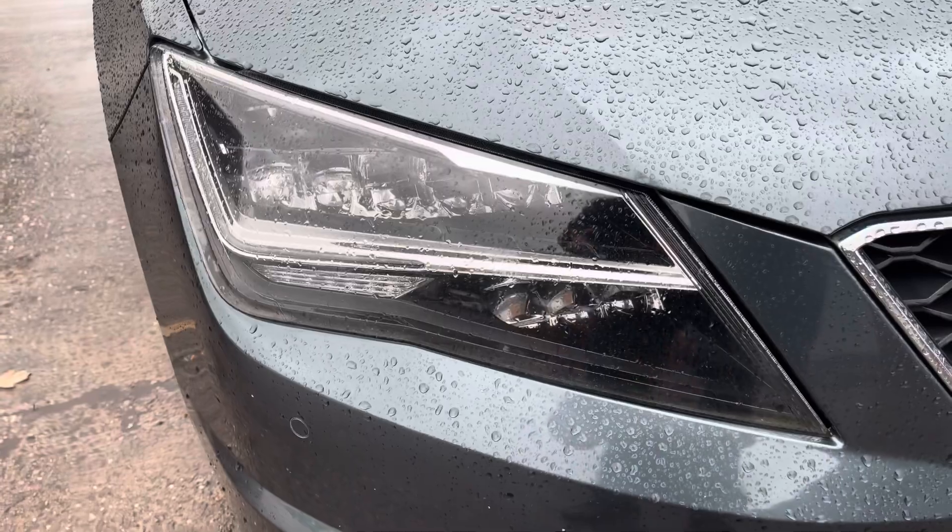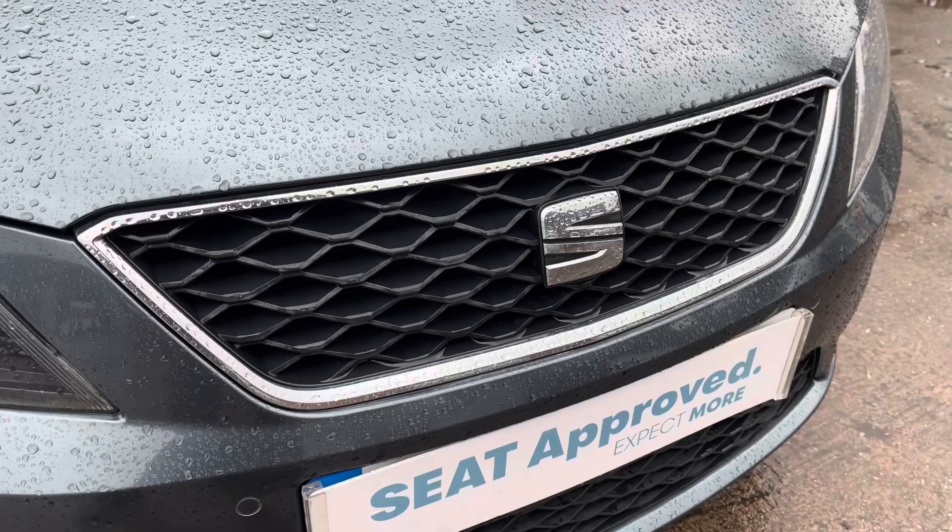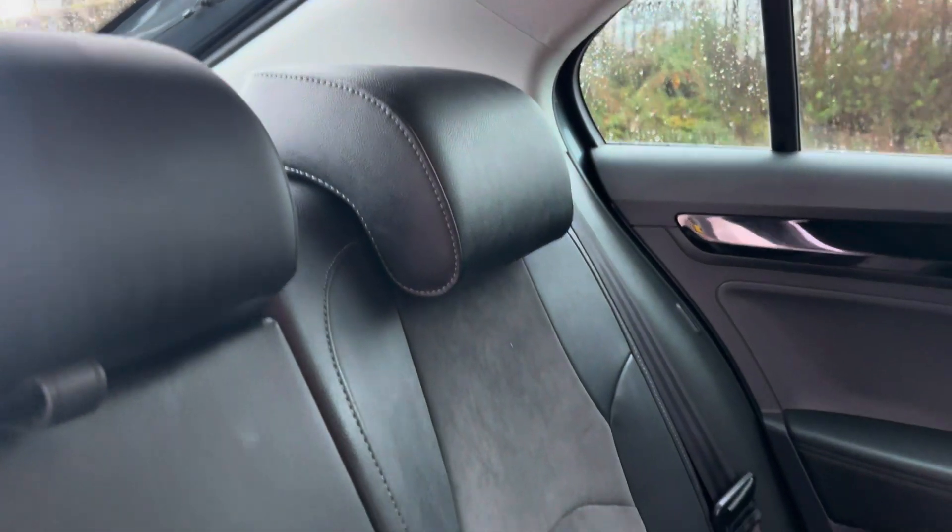This particular model sits on these gorgeous 17-inch dynamic alloy wheels which do provide a nice offset to the colour of the car's paintwork. And to the front we have the sleek looking full LED headlights which do provide for maximum visibility during the darker hours of the day alongside the stylishly finished black and chrome front grille.